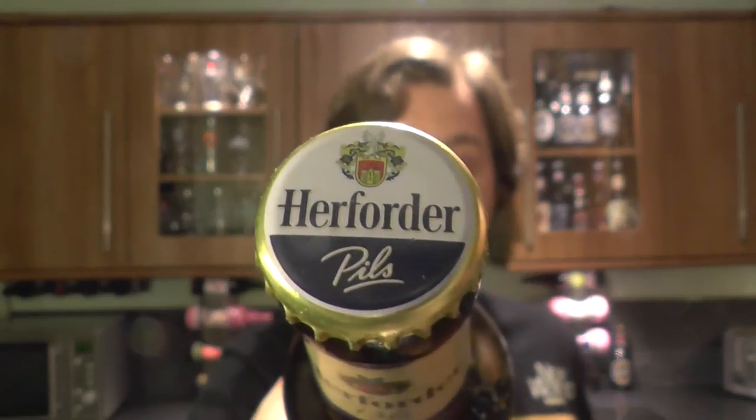Here is the bottle cap — Herforder Pils. Let's get the beer out into a glass and see what we get.